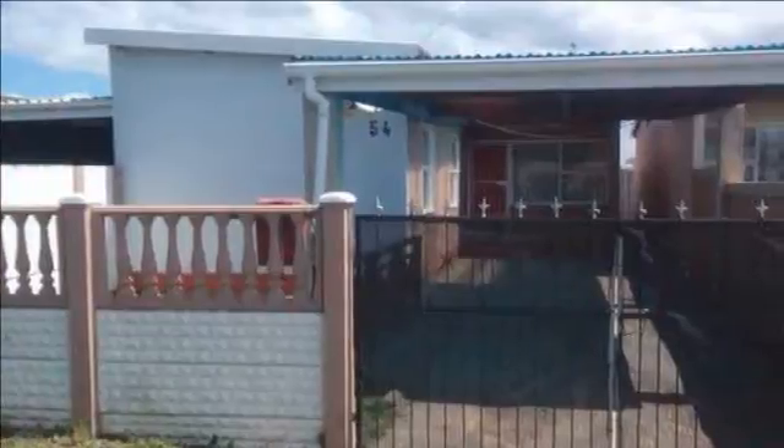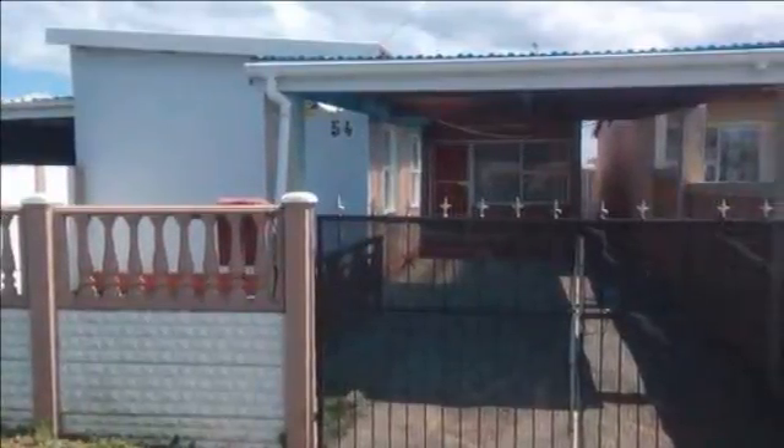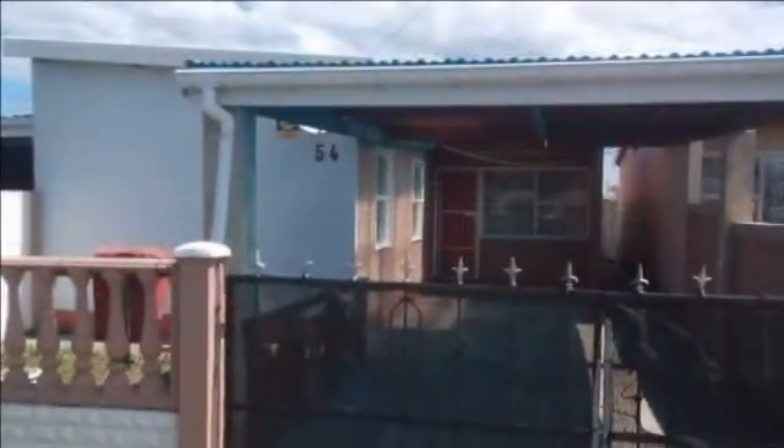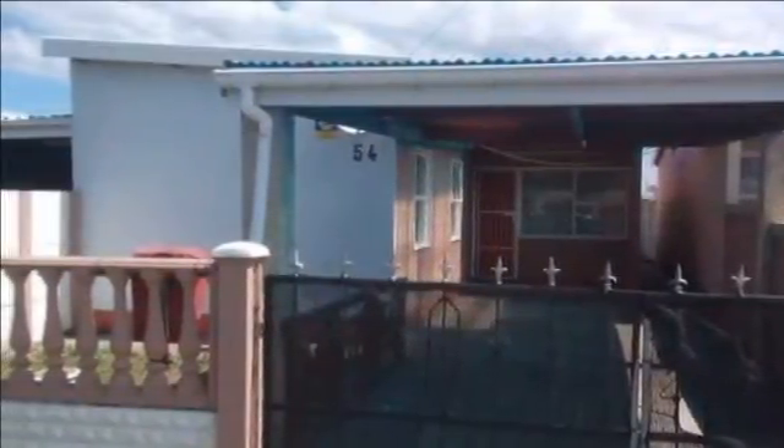Welcome to this three-bedroom house for sale in Buffalo Flats, East London, Eastern Cape, South Africa for R499,000. Chas Everitt International Property Group East London presents this very well-maintained house, ready to pack up and move in.